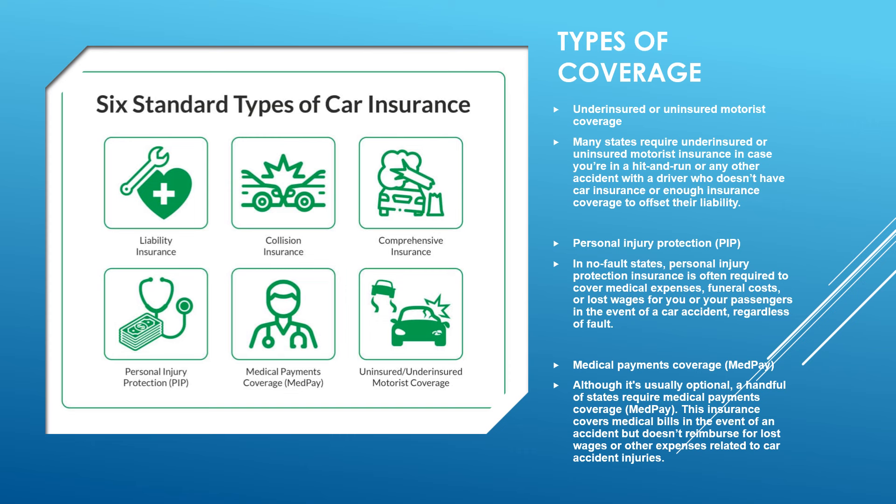Some other types of insurance: uninsured or underinsured motorist coverage is required in many states, in case you're in a hit-and-run or the other driver doesn't have enough insurance. Personal injury protection (PIP), required in no-fault states, covers medical expenses, funeral costs, or lost wages for you or your passengers regardless of fault. MedPay covers medical bills in the event of an accident but doesn't reimburse lost wages. The six standard types are: liability, collision, comprehensive, PIP, MedPay, and uninsured/underinsured.